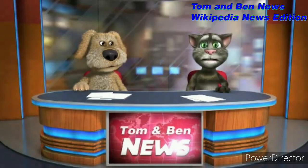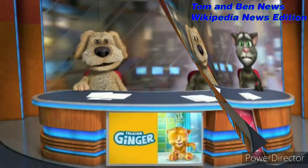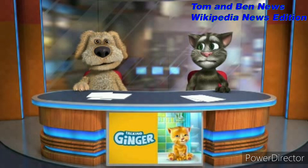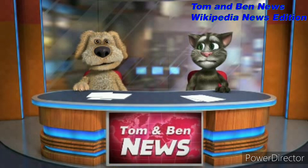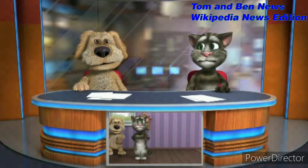The Shovelhead engine ran from 1966 to 1984 in 74 cubic inch / 1,200cc capacity, and in 80 cubic inch / 1,338cc capacity since late 1978. The Evolution engine, also known as Evo, Blockhead, or F.O.N., ran from 1984 to 1999 in 80 cubic inch / 1,340cc capacity.